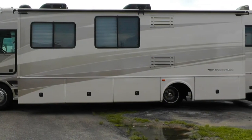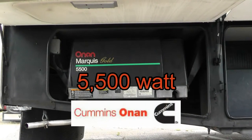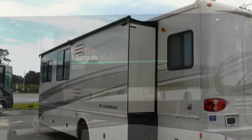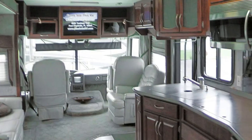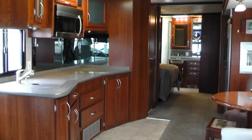When you're ready to set up camp, leveling your coach is easy with the automatic leveling system. Plug into the campground power or crank up the onboard generator, set the slides, draw the privacy shades, turn the captain's chairs, and camp in the lap of luxury.